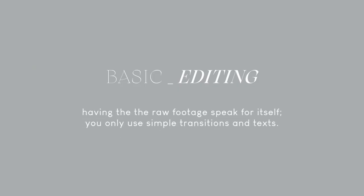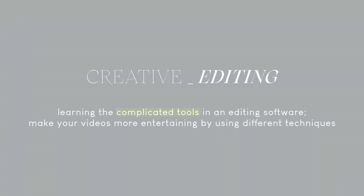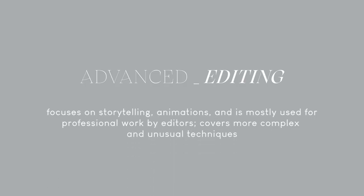Now we're moving on to the fun part — editing! I love how editing can highlight a moment in time and make it look more special than it already is. There's basic editing, creative editing, and advanced or high-end editing. Basic editing lets the raw footage speak for itself — simple transitions and text — which most known vloggers use because their personality is the backbone of their content. Creative editing is what I try to incorporate in my vlogs, using different tools and techniques to make videos more entertaining.